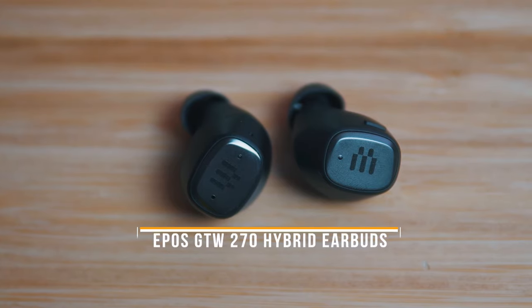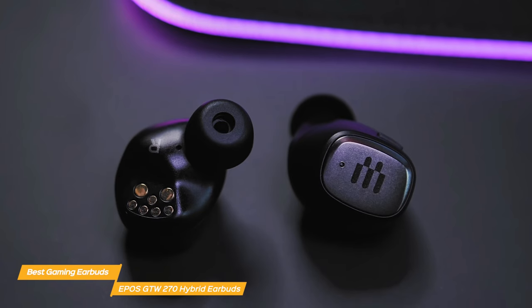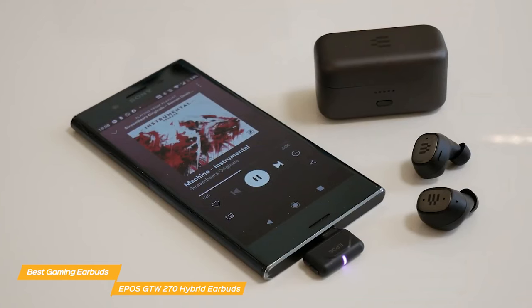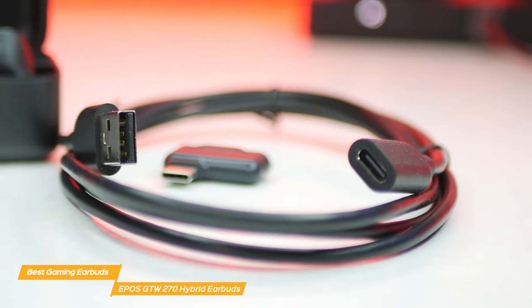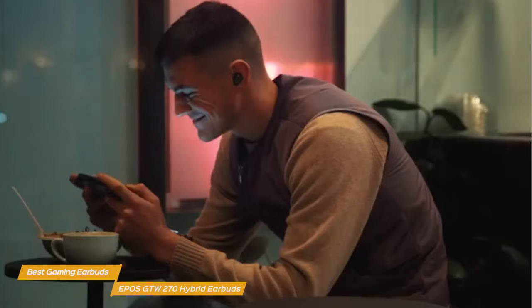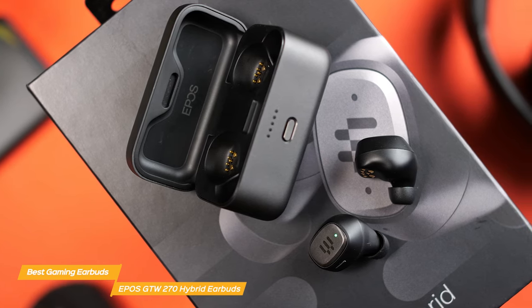Next on my list is the EPOS GTW270 Hybrid Earbuds. These are a great option for gamers — the first earbuds from EPOS, a brand known for its gaming headsets, and they really provide a package worth considering. The sound quality is amazing, and they come with multiple connection options: connect via Bluetooth to any phone, tablet, or device, or use the included USB-C adapter to connect directly to your gaming devices for a low-latency connection with super high-quality playback. However, the GTW270s don't allow calls while using the adapter, which may limit team play.